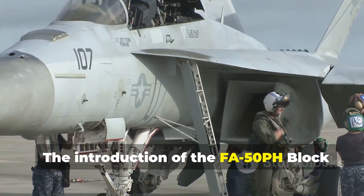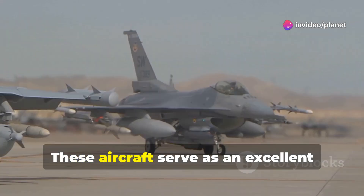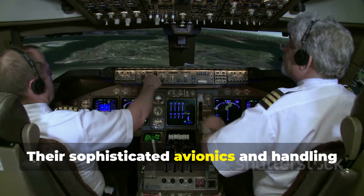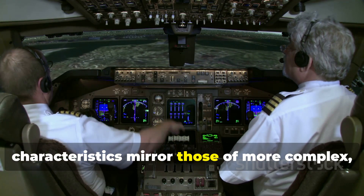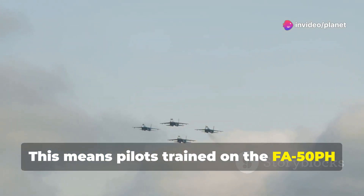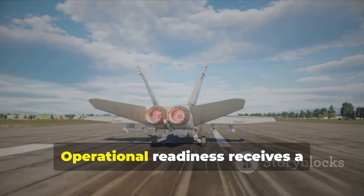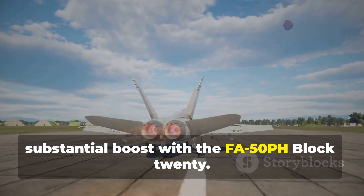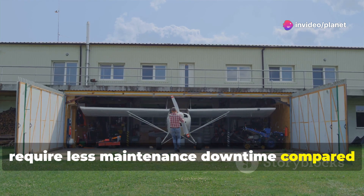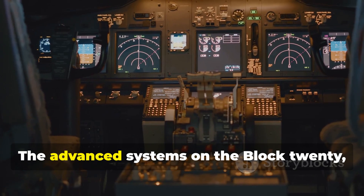The introduction of the FA-50PH Block 20 significantly impacts pilot training within the Philippine Air Force. These aircraft serve as an excellent platform for transitioning pilots to more advanced fighter operations. Their sophisticated avionics and handling characteristics mirror those of more complex, higher generation fighters. This means pilots trained on the FA-50PH will be better prepared if the PAF acquires even more advanced aircraft in the future. Operational readiness receives a substantial boost, as these aircraft are more reliable and require less maintenance downtime compared to older platforms, translating to higher sortie rates.